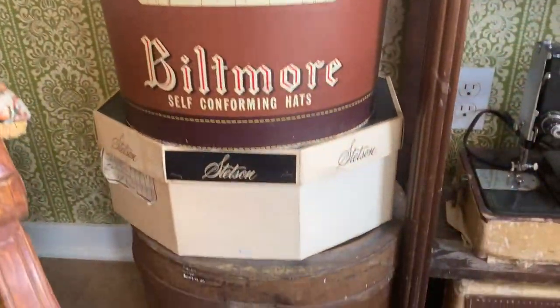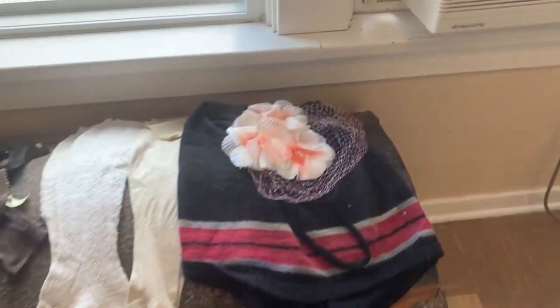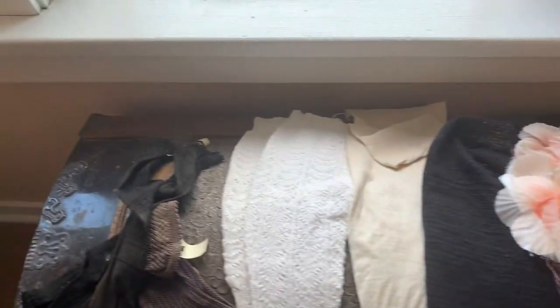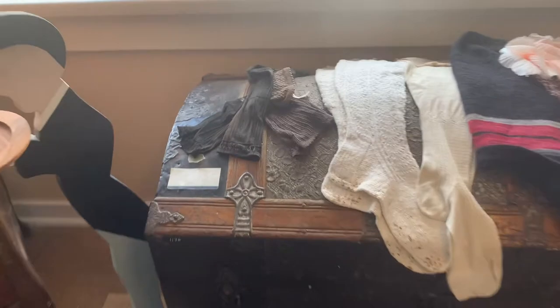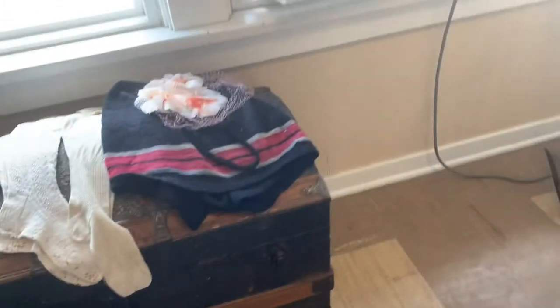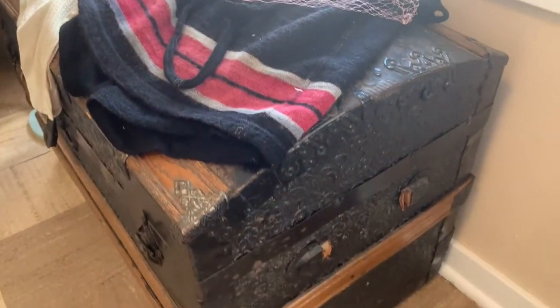Isaac Merritt Singer invented the world's first practical sewing machine in 1850. Since then, sewing machines have advanced greatly in design and technology. While Singer himself did not invent the first sewing machine, he made many advances in the sewing machine industry, such as introducing payment plans, which made sewing machines something that any household could obtain. There have been over a dozen different models of Singer sewing machines since the first one in the 1850s.